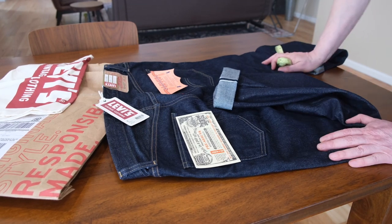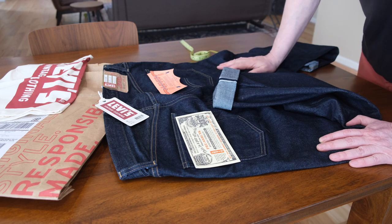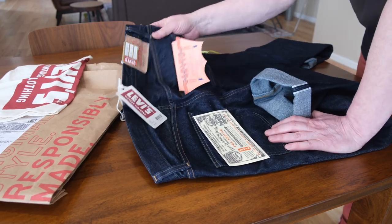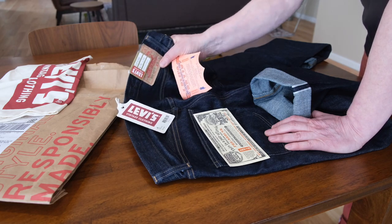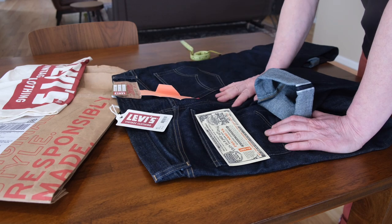Hi everyone. Today I want to talk about this pair. This is Levi's 505 LVC — Levi's Vintage Clothing — size 36x32. And it's a selvedge denim.